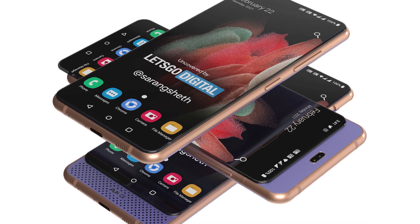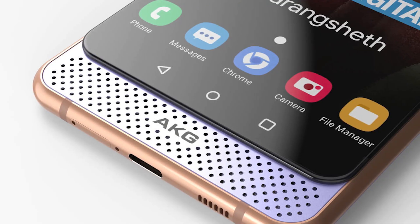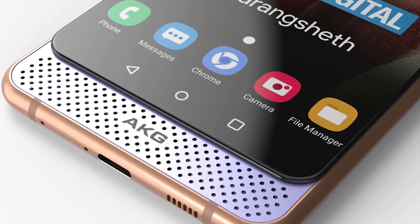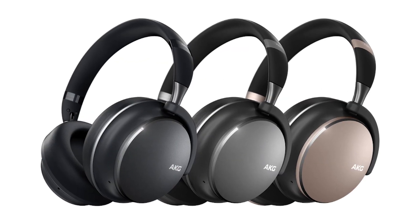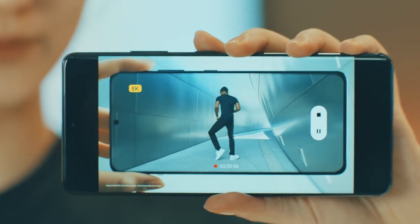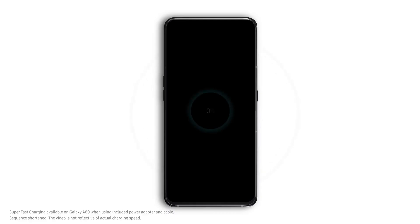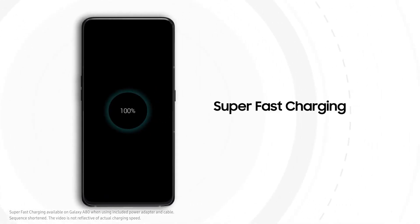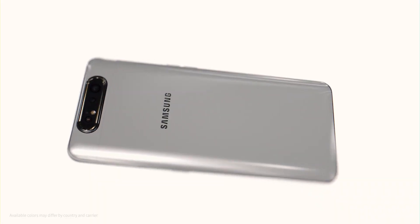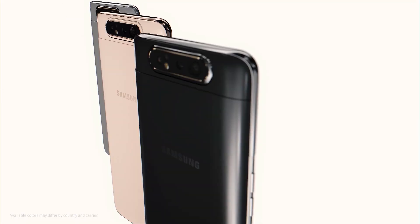The massive speaker will undoubtedly be able to produce good sound, and logically Samsung will again use AKG's expertise for this, since AKG is part of Harman International Industries, which has been a subsidiary of Samsung Electronics since 2017. Let me know your thoughts about these phones in the comments, and as always, I'll catch you in the next one.